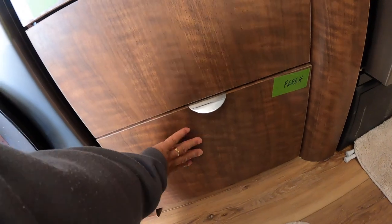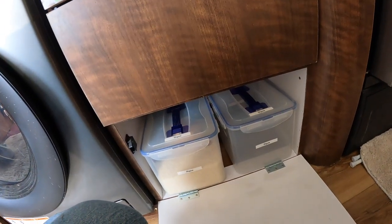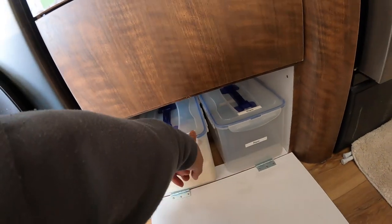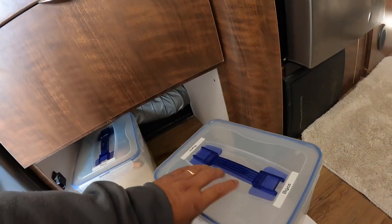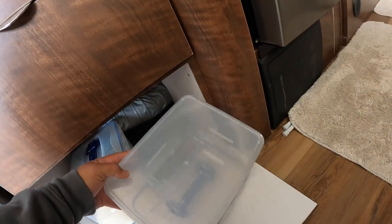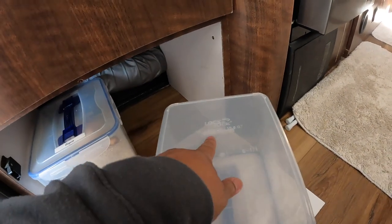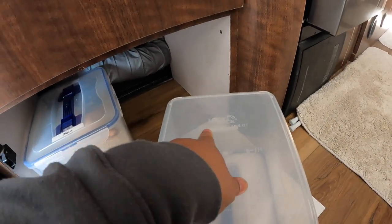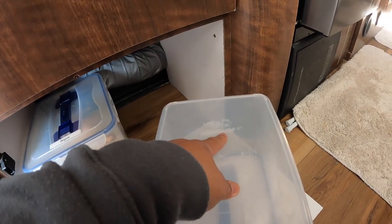The bottom drawer here is rice. Each one holds 20 pounds of rice. And this is Lock & Lock — I can't even read it — 10 liters or 338 ounces.